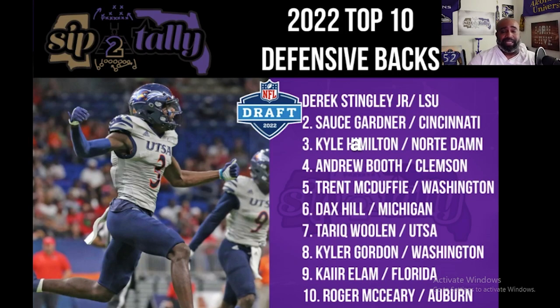Here's the full top 10 list recap — I misspoke on some numbering during the breakdowns. Number 10: Roger McCrary, Auburn. Number 9: Kyler Elam, Florida. Number 8: Kyler Gordon, Washington. Number 7: Tariq Woolen, UTSA — my personal favorite corner. Number 6: Dax Hill, Michigan — most versatile DB in the class. Number 5: Trent McDuffie, Washington. Number 4: Andrew Booth, Clemson. Number 3: Kyle Hamilton, Notre Dame. Number 2: Ahmad Sauce Gardner, Cincinnati. Number 1: Derrick Stingley Jr., LSU.